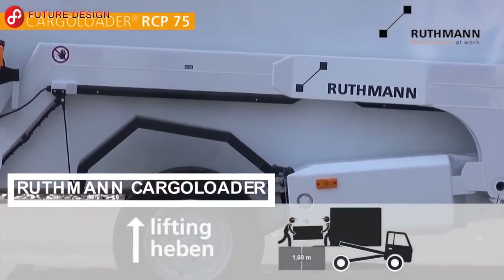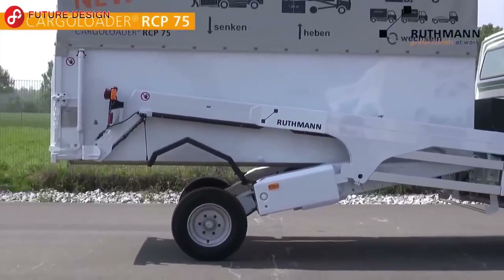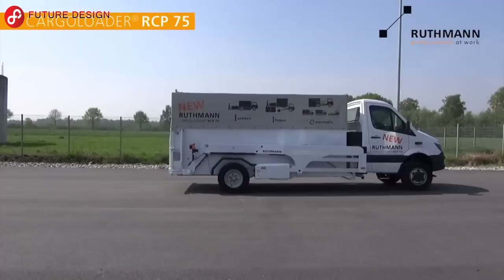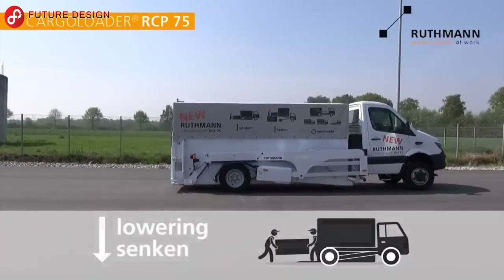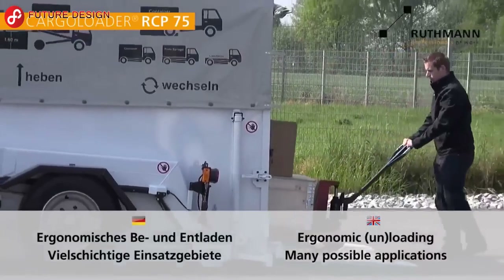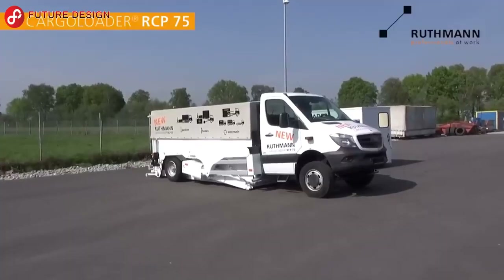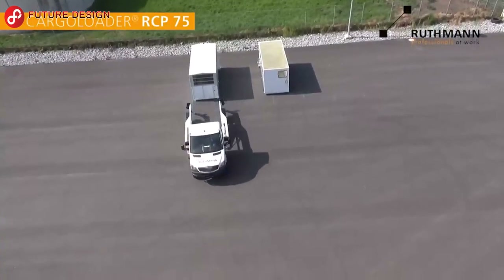Ruthman Cargo Loader: This pickup truck is designed for cargo transportation by Germany-based company Ruthman. The loading area is lowered or raised parallel to the ground. They can be loaded and unloaded at ground level or up to a ramp height of 1.60 meters, suitable for general goods transport as well as internal distribution services.